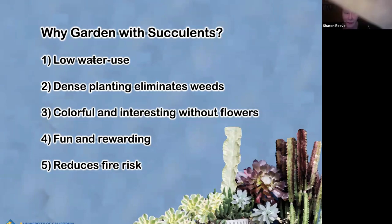So why garden with succulents? They are low water use, which is super important nowadays. Dense planting eliminates weeds, so it eliminates the need for weeding, which is a big pain, especially now that the rains are coming up. And I think the very best reason to garden with succulents is because they're very colorful and interesting, even without flowers. It's fun and rewarding, and it also can reduce fire risk.